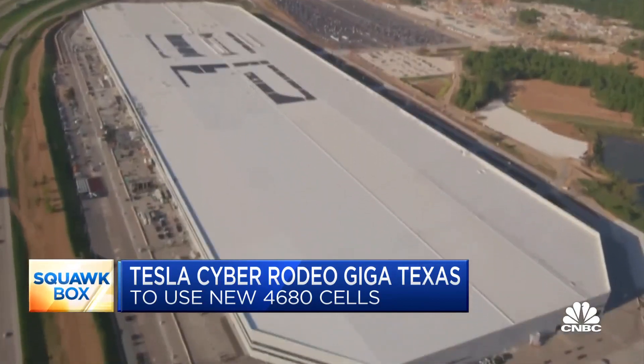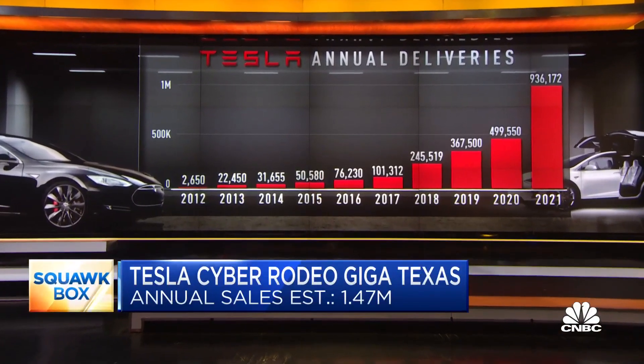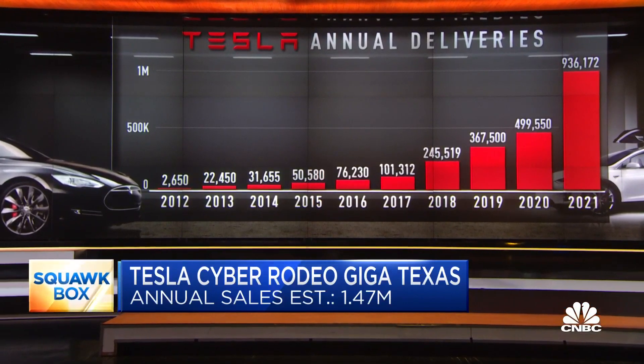Tesla's annual sales will get a boost, not only from this Gigafactory, but also from the Gigafactory that has just opened in Berlin. The current estimate is for the company to deliver 1.47 million vehicles this year. There is huge demand for the Model Y and a five- to six-month wait by one estimate. Dan Ives out with a note this morning saying you've got to wait five to six months if you want a Model Y — this should cut down on that wait time.